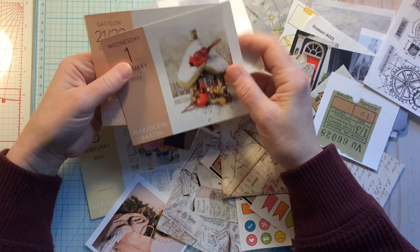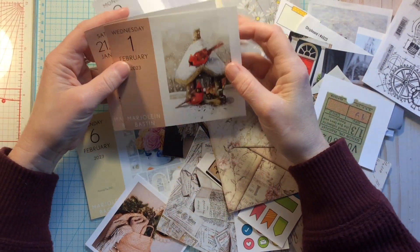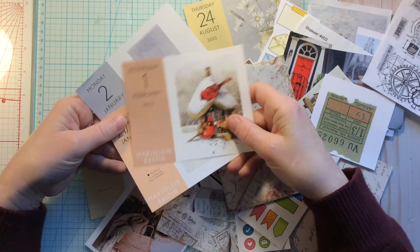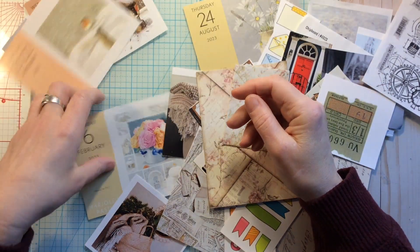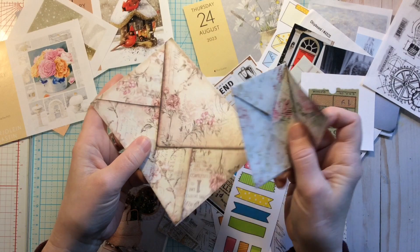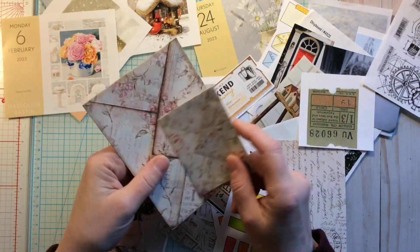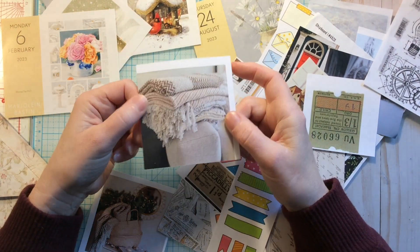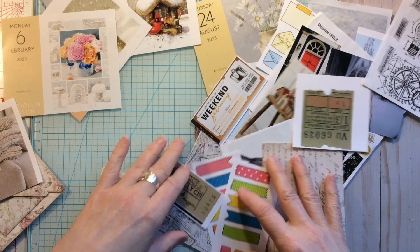I have a daily desk calendar from Marjolein Bastin, and I absolutely love her watercolors. I've pulled out some winter theme scenes. And I found in my stash just some envelopes, which could be a folded item for the folded prompt. I also found these blankets — those folded blankets — for something painted. Again, any of these watercolors, because those are painted. I found this red door, which looking at everything else I've pulled out, I'm not really sure that's going to go. Again, another winter scene.